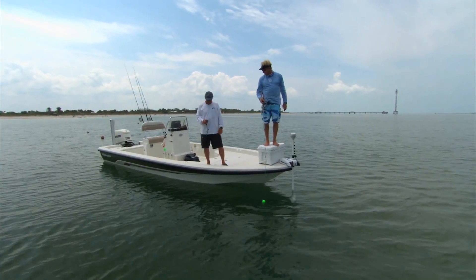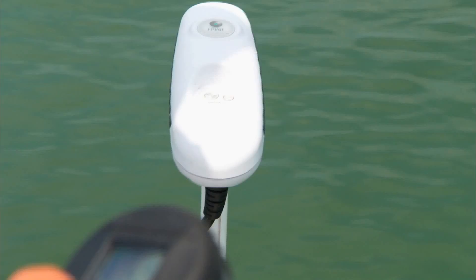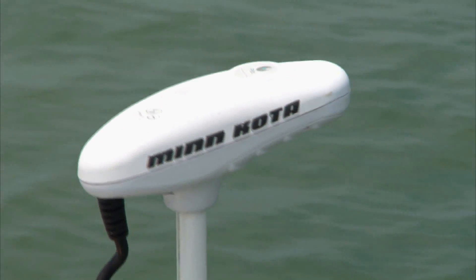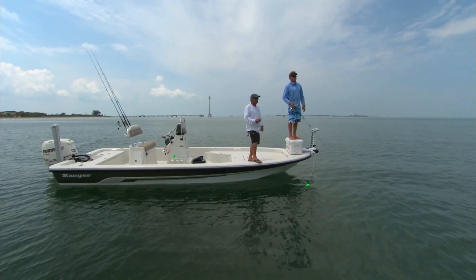What do you think of that iPilot? I'm getting used to it. What's cool about this — you don't have to drop a hook anymore. All you got to do is hit that spot lock and it'll hold you right in the same position. So if they come up on that same line the whole time, you hit that spot lock, brother, it'll hold you right in that same spot. It's a very cool feature on these new Minn Kotas.